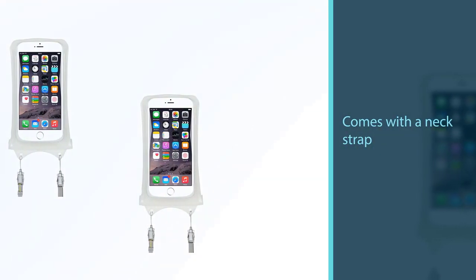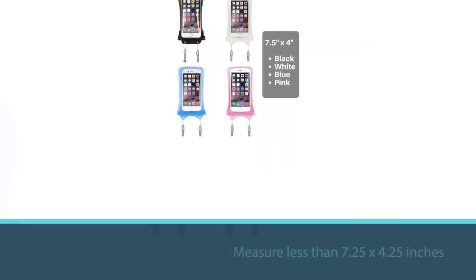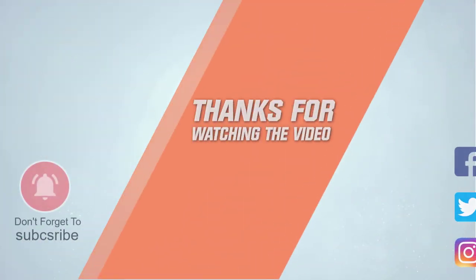This pouch fits phones that measure less than 7.25 x 4.25 inches. For more details, click the link in the description.